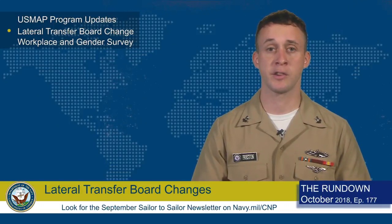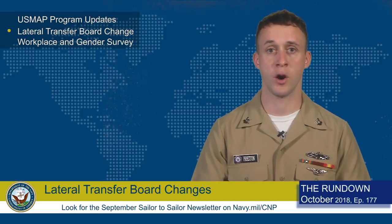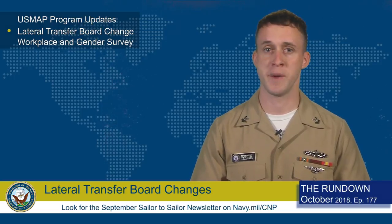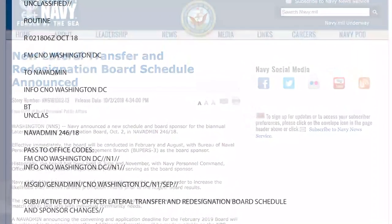The convening date change increases the likelihood that officers receive promotion results prior to the August Board results. This will help better match officer skill sets with individual community needs. For more information, see our story on Navy.mil or read NAVADMIN 246.18.